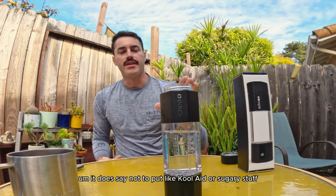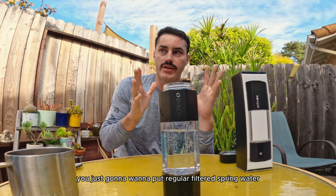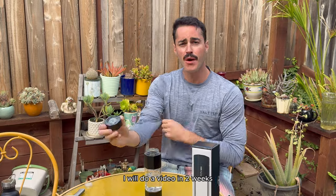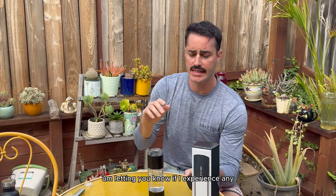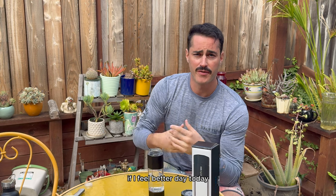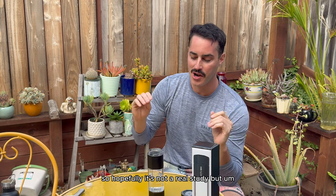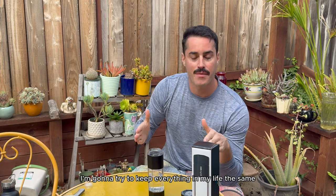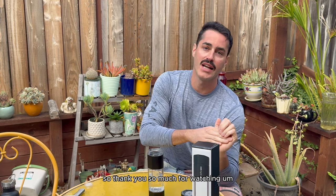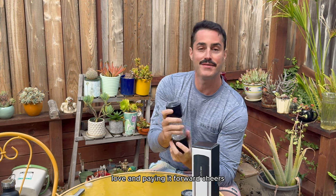It does say not to put Kool-Aid, sugary stuff, orange juice, ice, or anything like that in here. You're just going to want to put regular filtered spring water. I don't think they want you using tap water in here, but I'm sure you can. I will do a video in two weeks letting you know if I experienced any decrease in pain or inflammation in my joints, letting you know about mental clarity, and just in general if I feel better day to day. I'm not going to change my diet, exercise routine, or sleep — keeping everything the same except the hydrogen water so I can report back. Thank you so much for watching — peace, love, and paying it forward. Cheers.